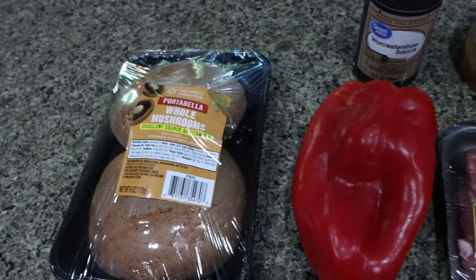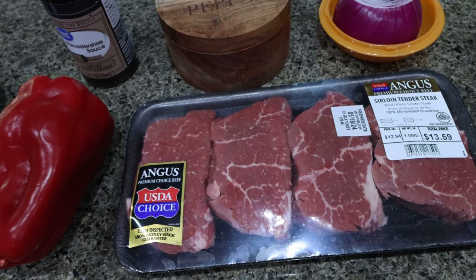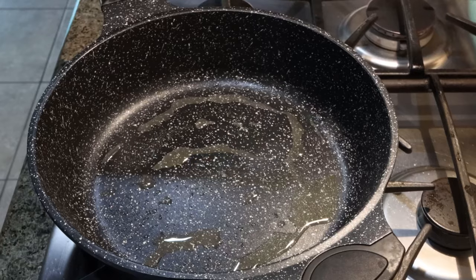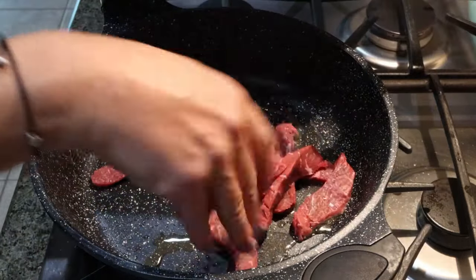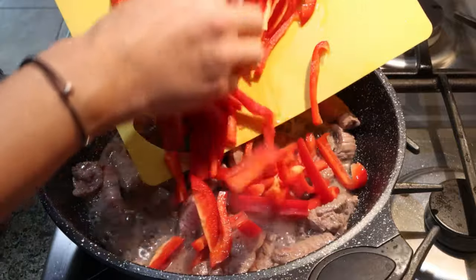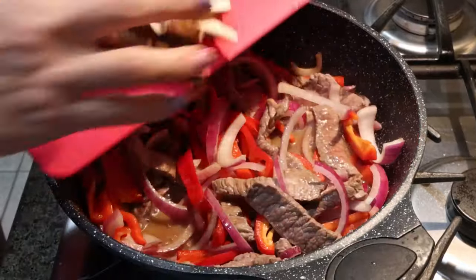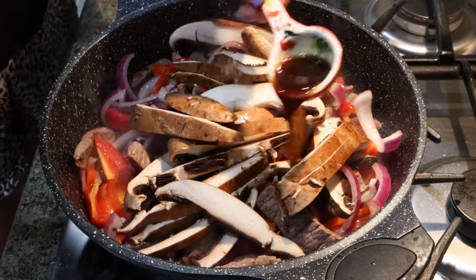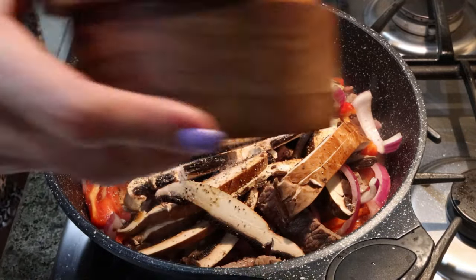You're going to need portobello mushrooms, a bell pepper, one pound of the leanest steak you can find — I ended up getting a sirloin steak; you can also get a flank steak or flat iron, those are really lean cuts. I went with the Sargento ultra thin provolone cheese, an onion, salt, pepper, and Worcestershire sauce. I have a skillet warming up over medium heat with some nonstick cooking spray. I sliced up my steak and we're going to add that — cook it for about three to four minutes, flip it for another three to four minutes. Then we're going to add in our sliced red bell pepper and onions and let those cook for about three minutes. Then we're going to add in our sliced portobello mushrooms, two tablespoons of Worcestershire sauce, and some salt and pepper, and just let this cook until everything is done and the veggies are softened.